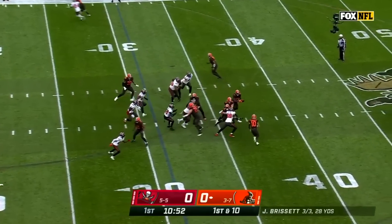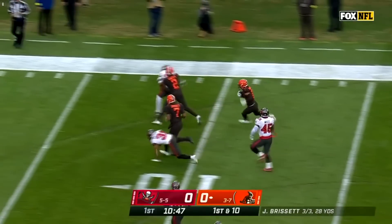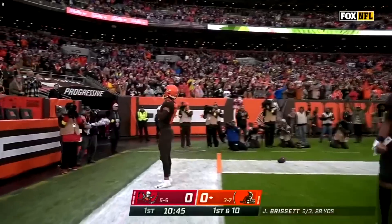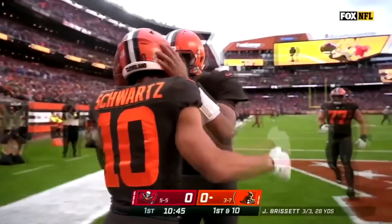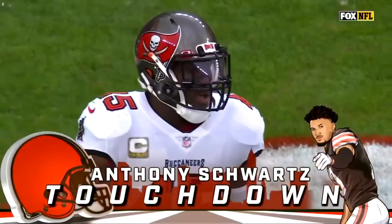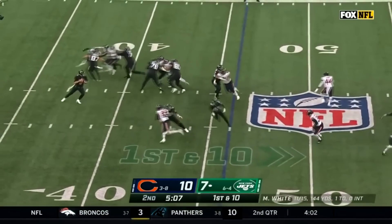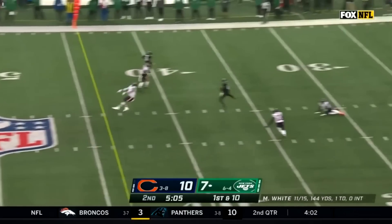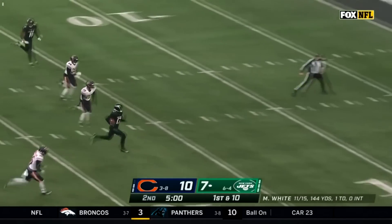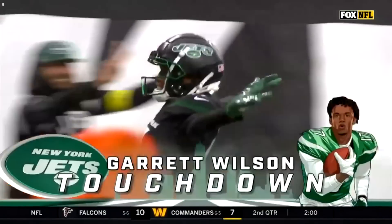Now Kareem Hunt — tosses it back. This is Schwartz. Brissett leading the way and Schwartz is in for a Browns touchdown, 31 yards. For the sixth time this season, an opening drive TD for Cleveland. A deep drop lets the routes develop. One of his first downfield shots has Garrett Wilson — makes no mistake, turns on the afterburners, he's gone. Touchdown Jets — New York takes the lead.